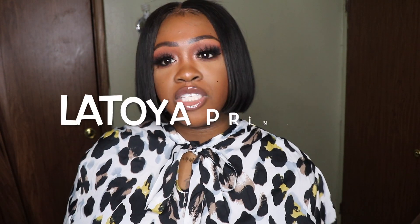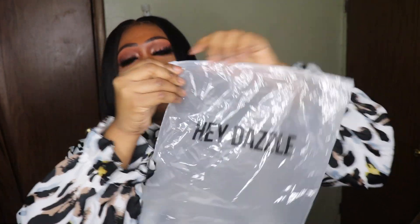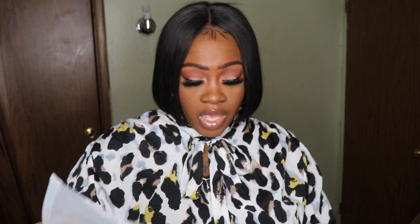Hey and welcome back to my channel. If you're new here, my name is Latoya Princess. Today's video is going to be another haul, and this one is from a company called Hey Dazzle. It's an overseas company, so it takes a while to get to you — it took me around two and a half weeks. It came from Hong Kong, and each individual item comes in resealable ziploc baggies, which I love because you can reuse them. The company is also located in Los Angeles, Sydney, and Hong Kong.